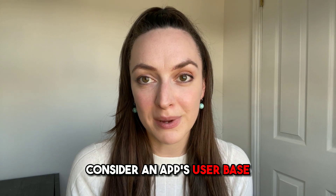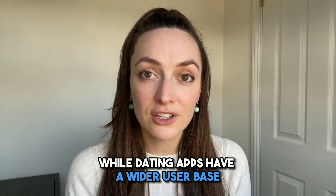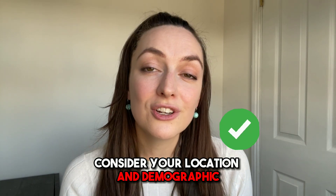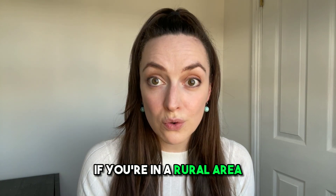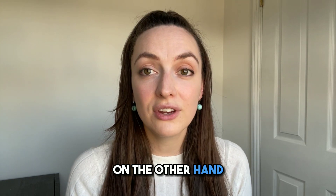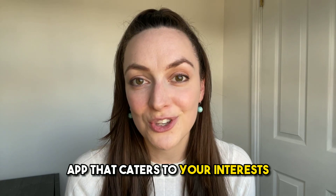Consider an app's user base. Another factor to consider is the app's user base. While some dating apps have a wider user base, others are more niche. Consider your location and demographic when selecting an app. For example, if you're in a rural area, you might want to consider an app with a broader user base. On the other hand, if you're in a big city, you might have better luck with a more niche app that caters to your interests.